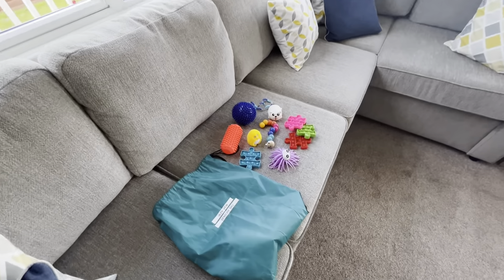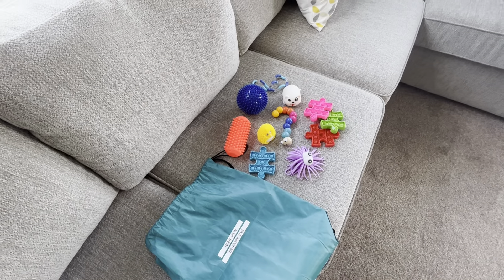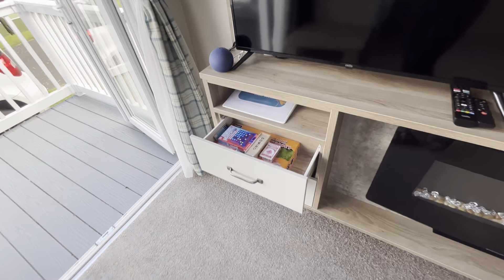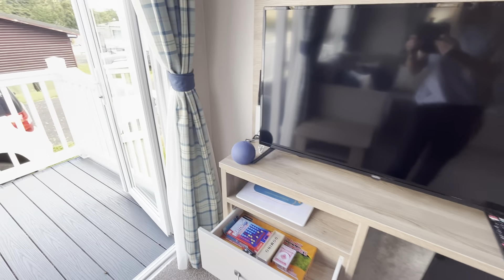Here we have a sensory bag with sensory toys, which lives in the games drawer. TV and Alexa to make things a little bit easier.